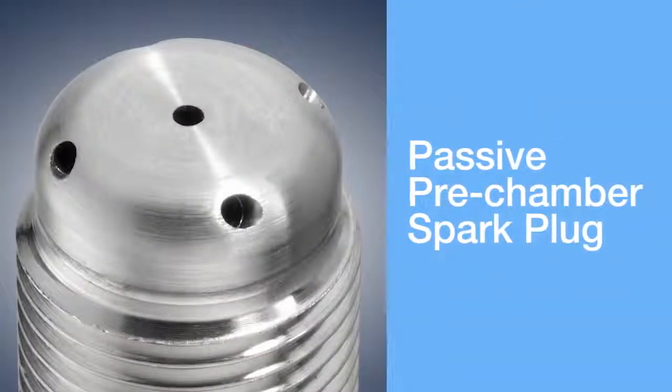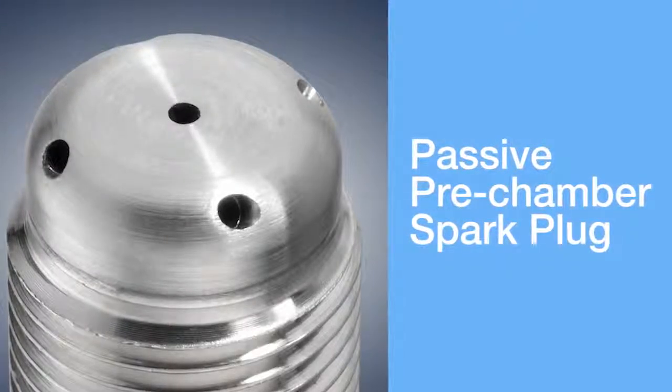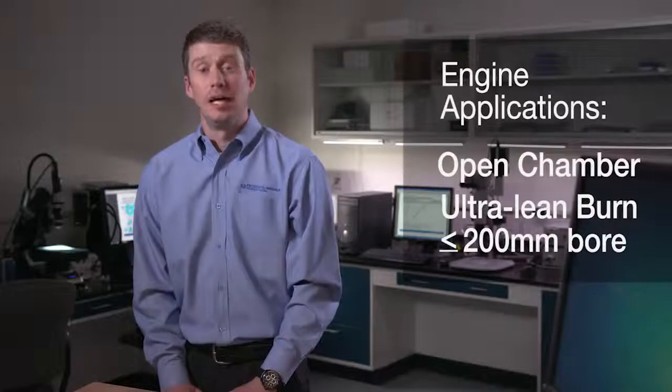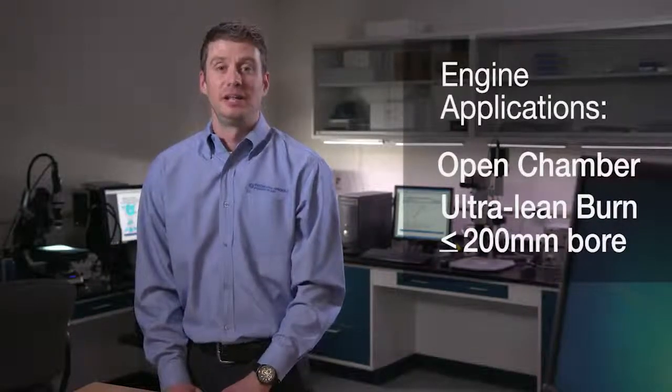The next technology I would like to share with you is our passive pre-chamber spark plug. Although it may look similar, it has a very different fit, form, and function specifically for open chamber lean burn applications. In open chamber lean burn applications, the market, legislation, and efficiency requirements are pushing higher lambda ratios up to 1.6 in more turbulent environments.